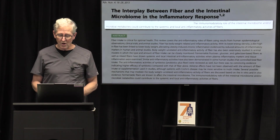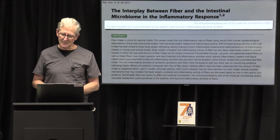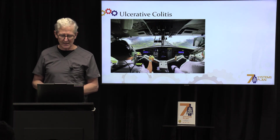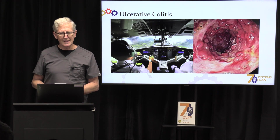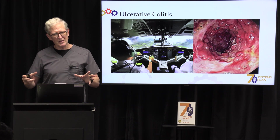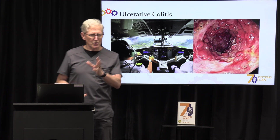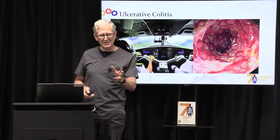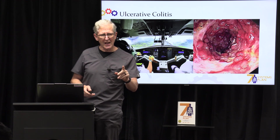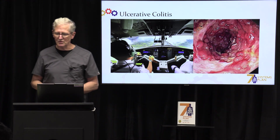I've known for decades that we can change serious intestinal diseases. One of my patients years ago was a pilot who had ulcerative colitis — ulcers in the colon, an extremely bad problem to have, especially if you're a pilot. He joined the Seven Systems Plan, started doing the right things, and in one month his ulcerative colitis was in remission. It has been gone for many years now, just by fixing his digestive system.